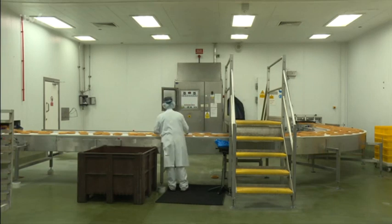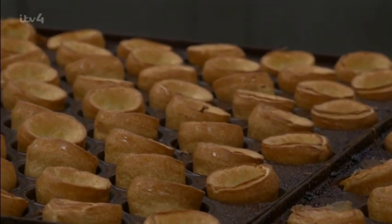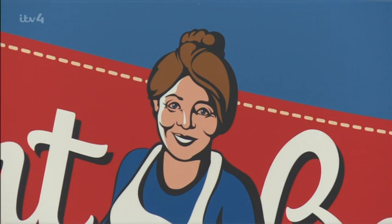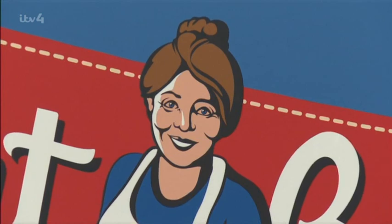With a market worth nearly £70 million, producing the perfect pudding is big business. Aunt Bessie's are a household name, and although you might think she's been around forever, Bessie is actually only 24 years old. "We like to think we've all got an Aunt Bessie in our lives — she's our auntie, she's our sister, she's somebody that you want homemade food made by." She was created by marketing experts to appeal to our sense of nostalgia, as well as our taste buds.